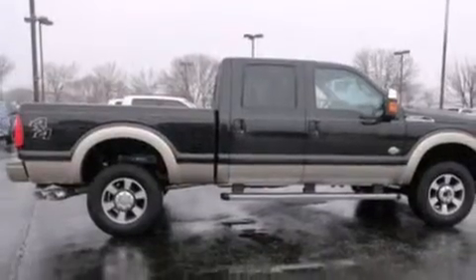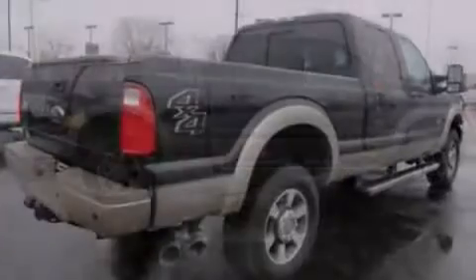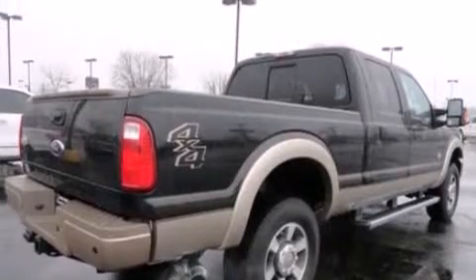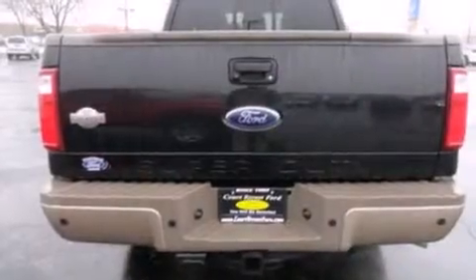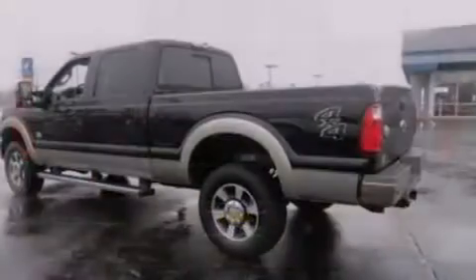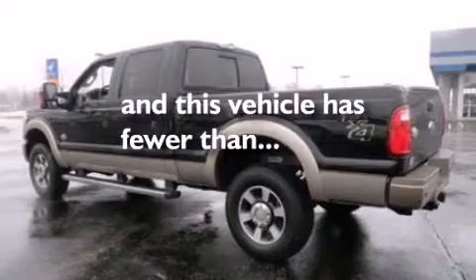Features include cooled seats, a rear-view camera, a remote start feature, traction control and stability control systems, side curtain airbags, a premium sound system, door reinforcement beams, a trailer hitch receiver, and this vehicle has less than 10,000 miles.